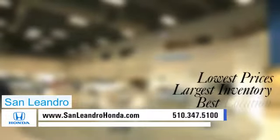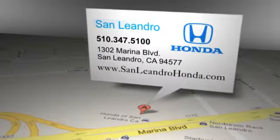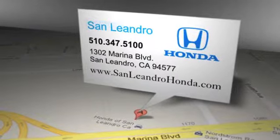San Leandro Honda: lowest prices, largest inventory, best location. San Leandro Honda is located at 1302 Marina Boulevard in San Leandro, California.